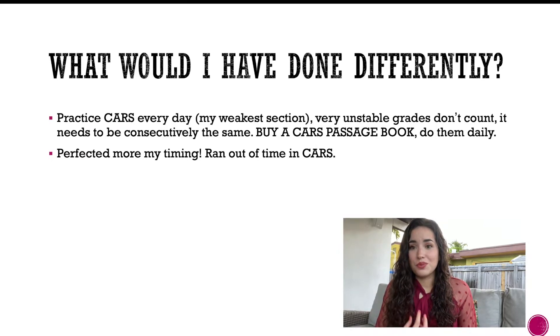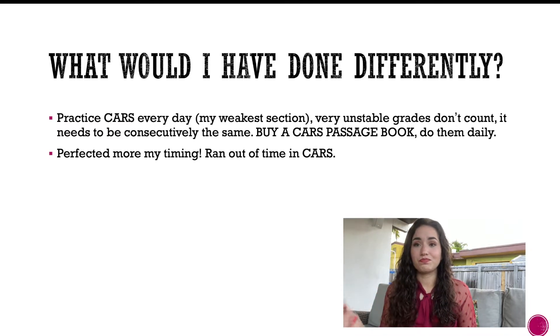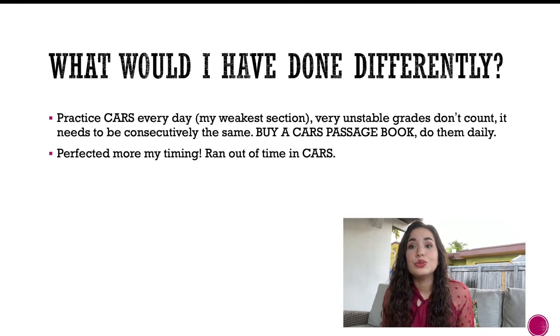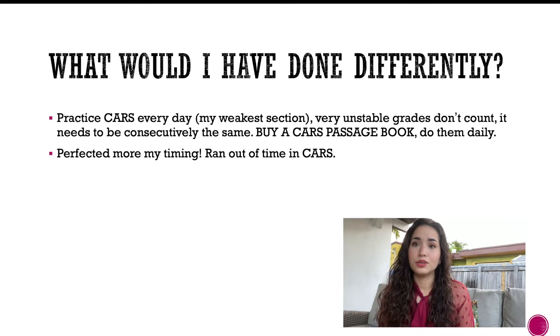What would I have done differently? Practice CARS every single day. It was my weakest section and I kept changing strategies. I also ran out of time in CARS, which is really difficult once you're in that room. Buy a CARS passage book and do passages daily, and practice full 90-minute CARS sessions regularly.